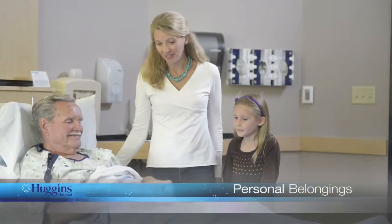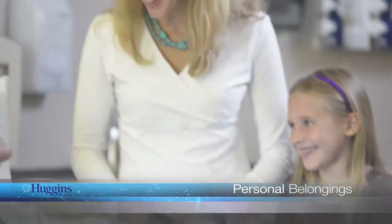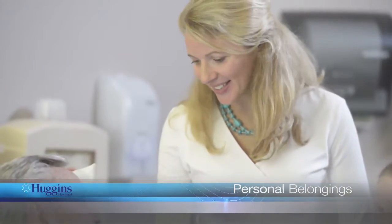We recommend that you send home any valuable personal belongings with a family member. The hospital cannot guarantee the safety of your personal items.